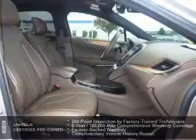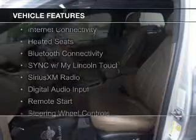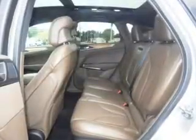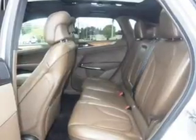The features include an EcoBoost engine, Internet connectivity, heated seats, Bluetooth connectivity, Sirius XM satellite radio, digital audio input, remote start, steering wheel controls, and memory seats.